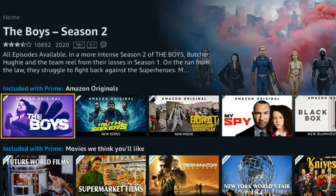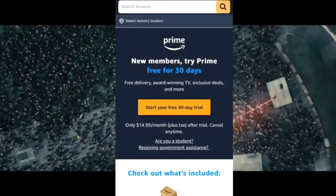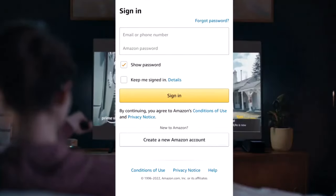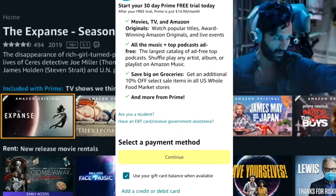Number one: click the link in the description or pinned comment to access the discounted sale. Number two: if you don't have an e-commerce account yet, it will take a few minutes to create one. Number three: select 'New Customer — Start Here.'